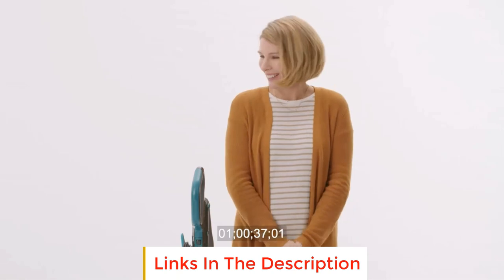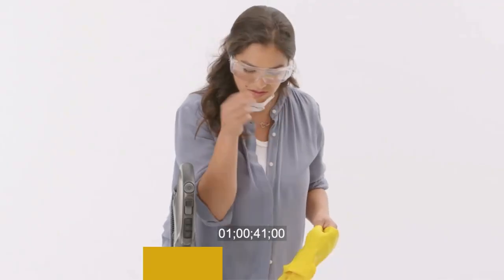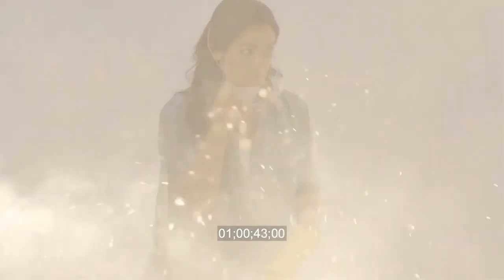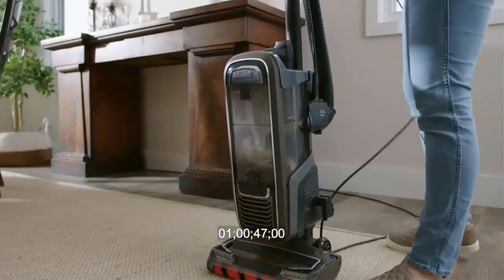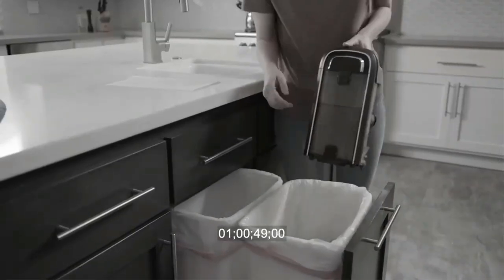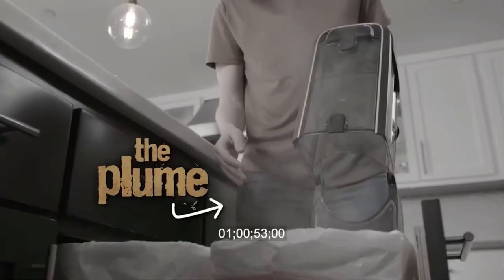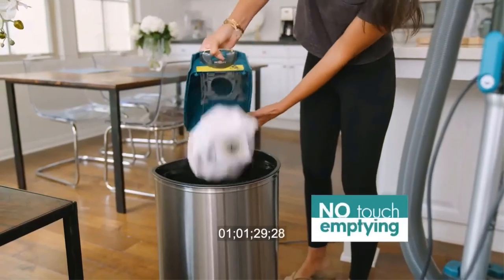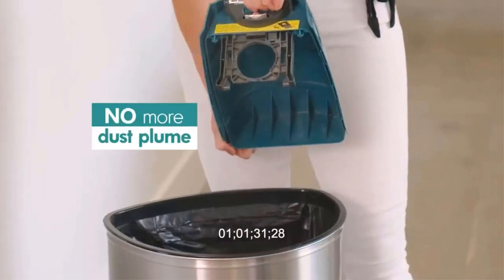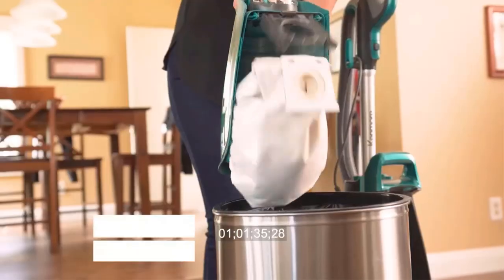Lift-up enables versatile handheld freedom to clean above floors and stairs. Simply press a button to lift away from the floor nozzle to clean all hard-to-reach areas. No-touch bag technology eliminates the messy process of emptying with a single button press. Hands-free operation and self-sealing bags keep your home environment clean with no messy cleanup.